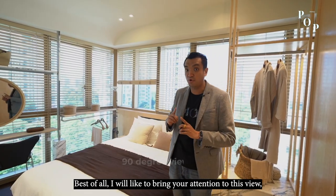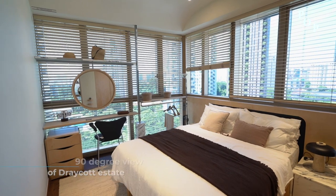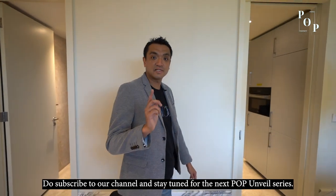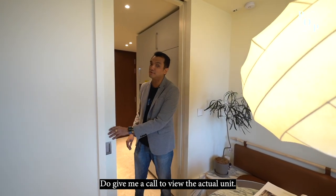Best of all, I'd like to bring your attention to this view — a 90-degree panorama of the whole Dray Court estate. Now we come to the end of this video home tour. I hope you love this unit just like I do. Do subscribe to the channel and stay tuned for the next property unveil series. Give me a call to view the actual unit. Ciao!